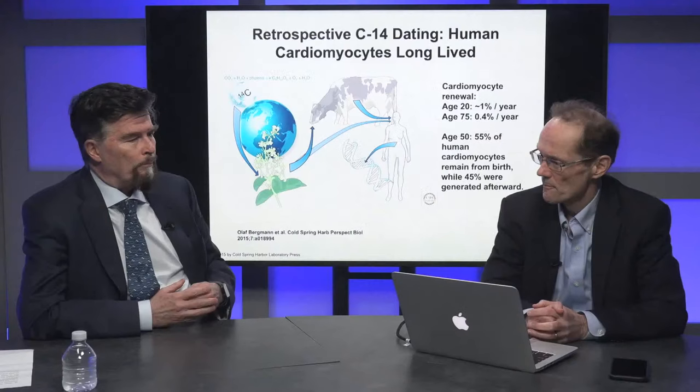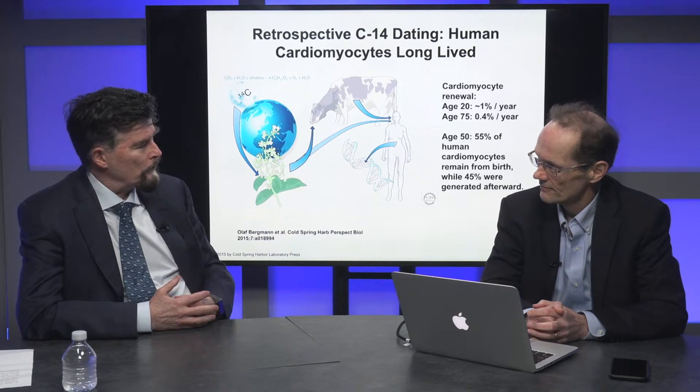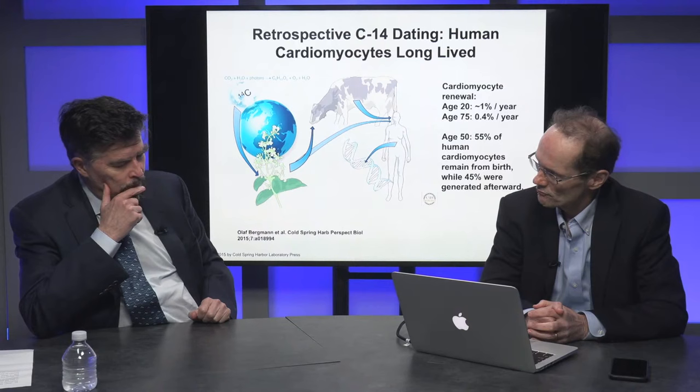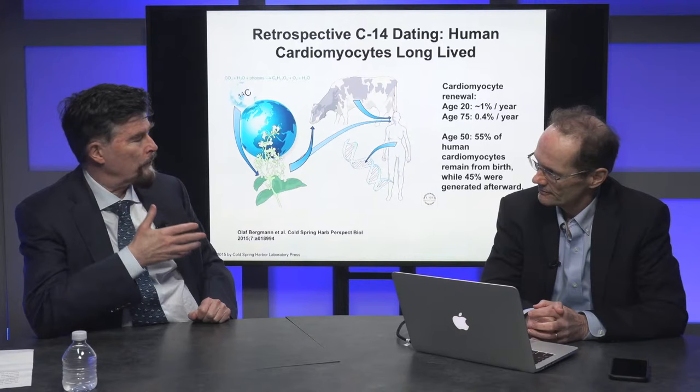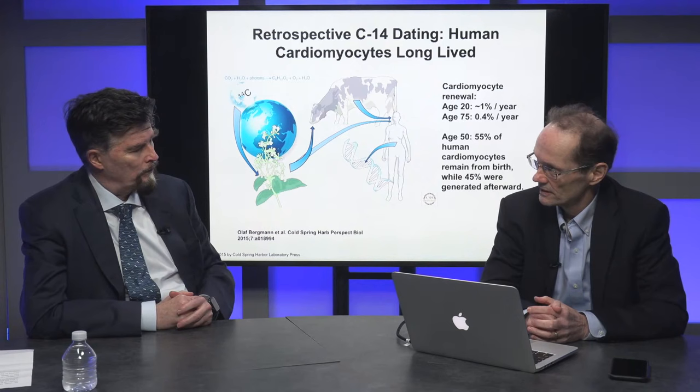My understanding is that in utero or very early in neonatal children, there's tremendous regenerative capacity. You get scarless wound healing in that context. The capacity of neonatal mice has been studied, and there's evidence that neonatal humans also have regenerative capacity. There are case reports of infants with congenital coronary artery anomalies who had large infarcts and were put on ECMO, and then a few weeks later they could leave the hospital — so there's definitely evidence in humans as well.